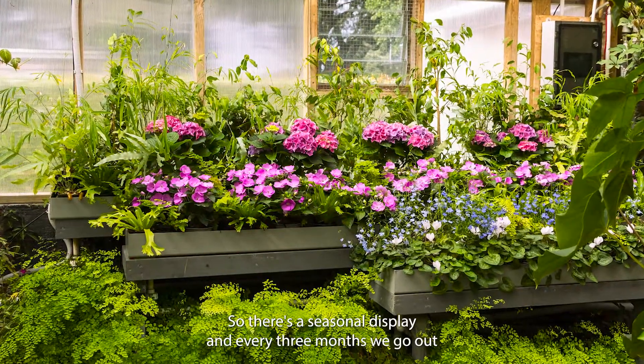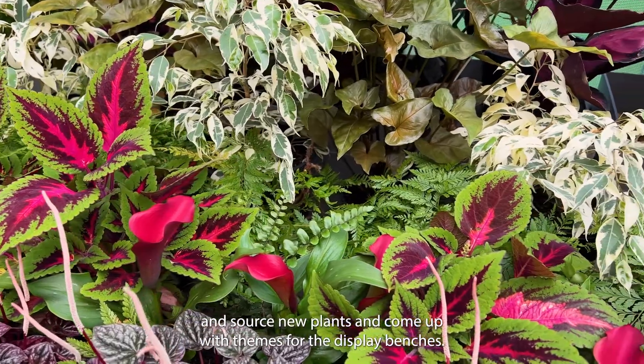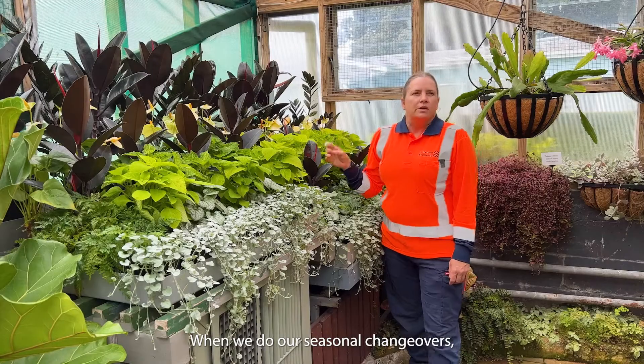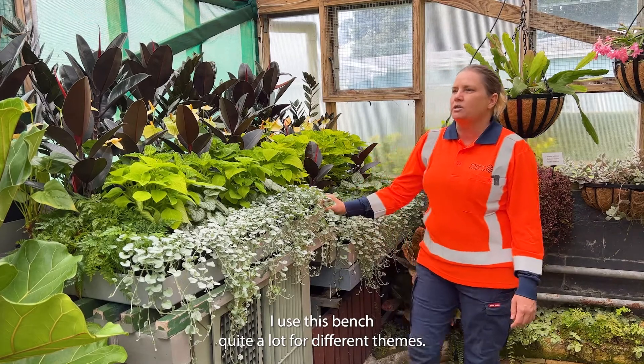Part of the role here is to do the display bench changeovers. There's a seasonal display and every three months we go out and source new plants and come up with themes for the display benches, and it's just a lot of fun.